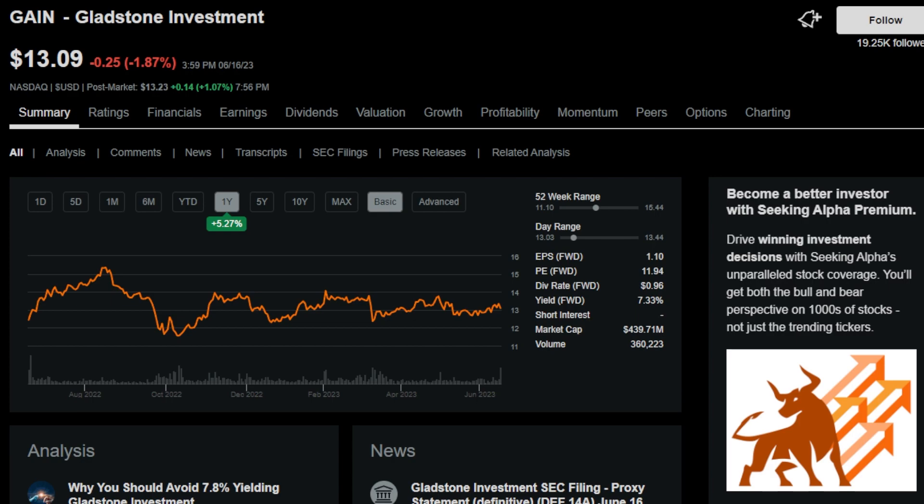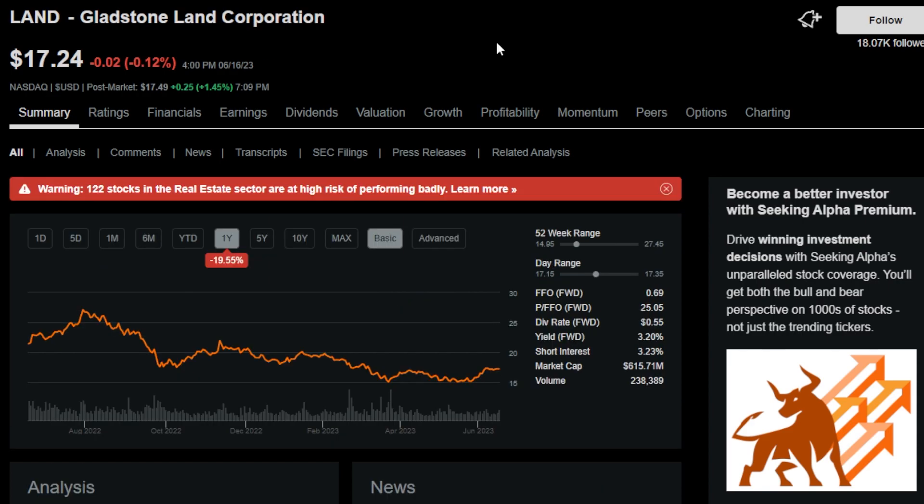The next monthly payer is Gladstone Investment Corporation, ticker symbol GAIN. This is a business development company with a 7.3% dividend yield and an uninterrupted dividend streak of 12 years. GAIN is another monthly payer that I've owned on and off over the last 5 or 6 years, though currently I don't own any of it.